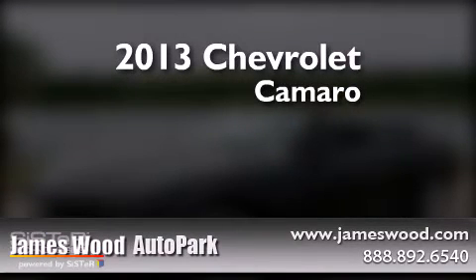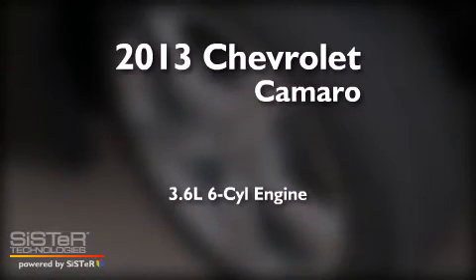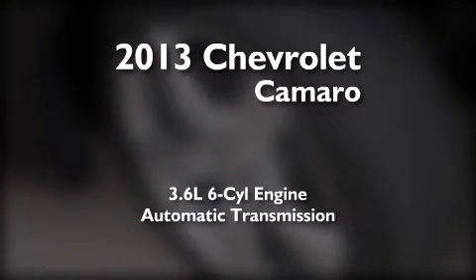This is a brand new 2013 Chevrolet Camaro. It has a 3.6-liter six-cylinder engine and an automatic transmission.